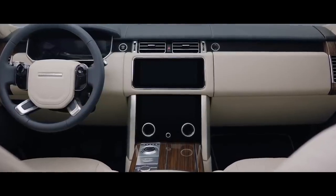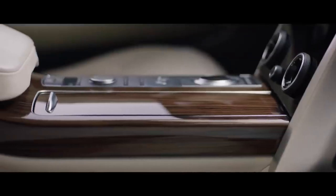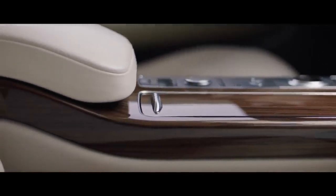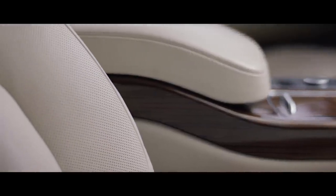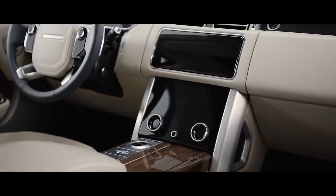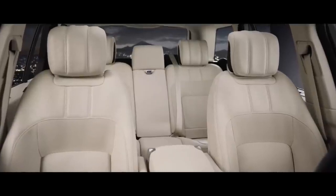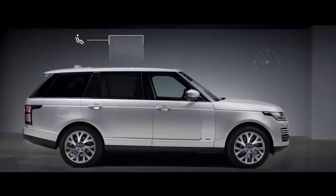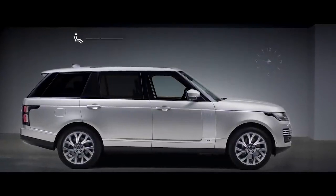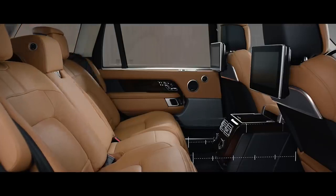Inside, the new Range Rover is the embodiment of executive class travel. Cutting-edge technology is combined with the finest British craftsmanship and ingenious stowage solutions to produce our most luxurious cabin ever. The new Touch Pro Duo infotainment system is the sleek centrepiece of the sophisticated cabin. Wider, deeper, cushioned seats create an unrivalled level of comfort. The long wheelbase features 186mm of additional legroom, and the executive class seats provide the ultimate rear passenger experience.